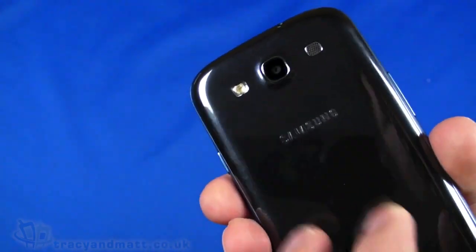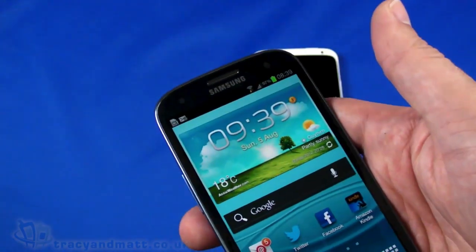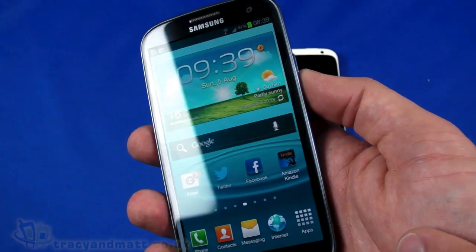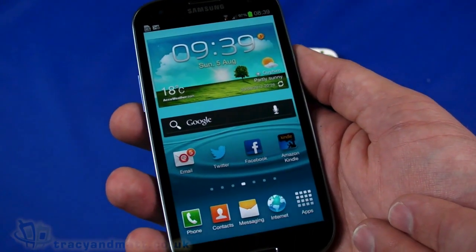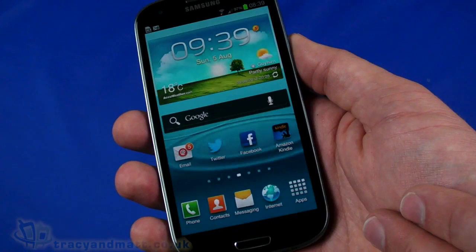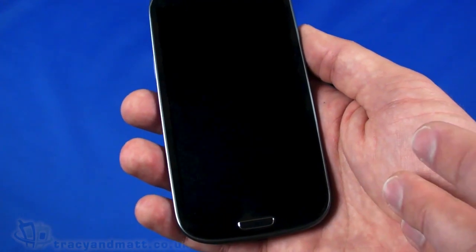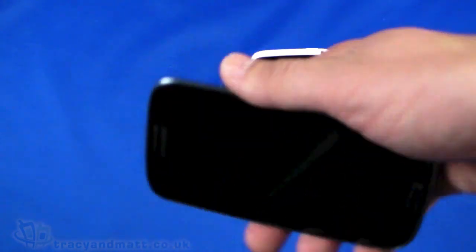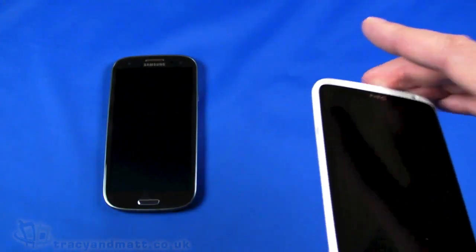The camera supports 1080p video recording, and the front-facing camera also supports 720p video recording. In terms of the rest of the spec: it runs Android 4.0.4 Ice Cream Sandwich, has a quad-core 1.4GHz Cortex processor with a Mali 400 MP GPU, proximity sensors, ambient light sensors, gyro, GPS, and 1GB of RAM — a pretty solid specification.